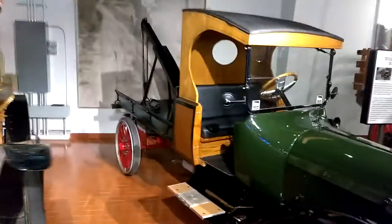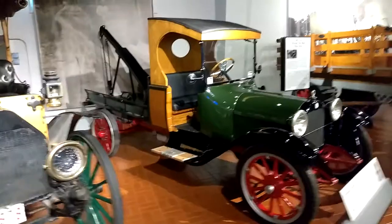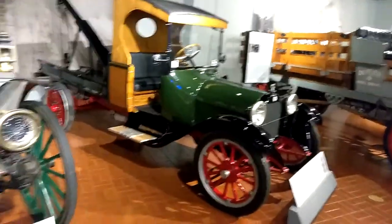Not enough light back here, but it's still a beautiful truck. Have a nice sunny day.